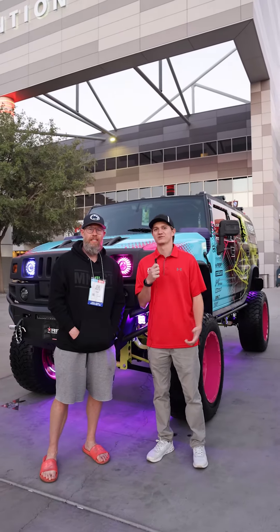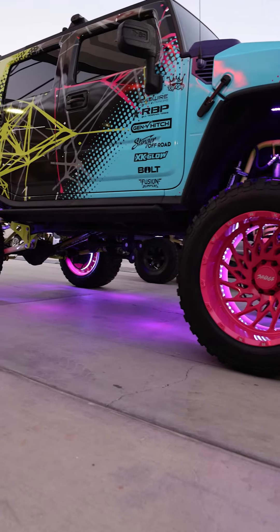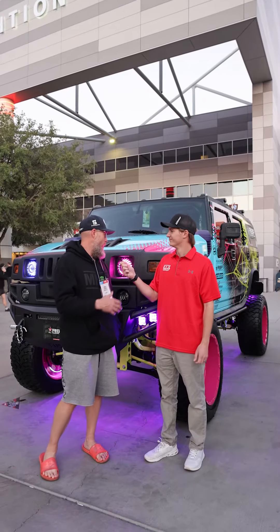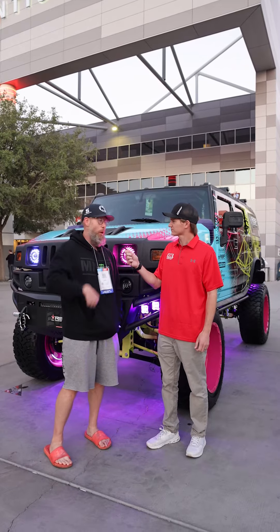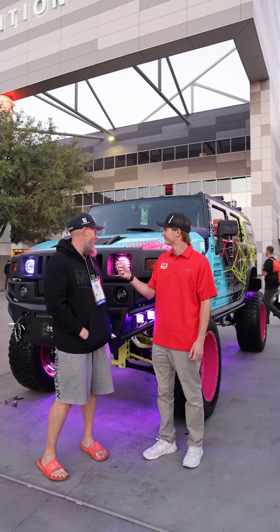What's going on guys, I'm here with Josh from Savage Builds and we're taking a look at the Savage H2. Josh, tell me a little bit more about the build — what all have you done to it? So this is what I do — the company is Savage Builds. We build vehicles specifically for marketing purposes and this is my main commercial vehicle, you could say.